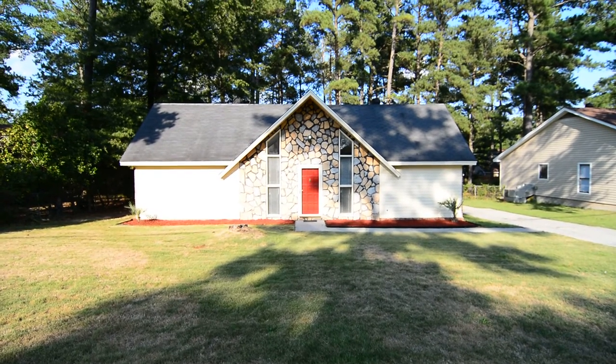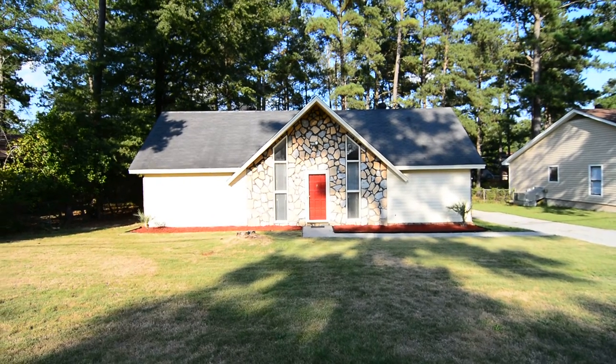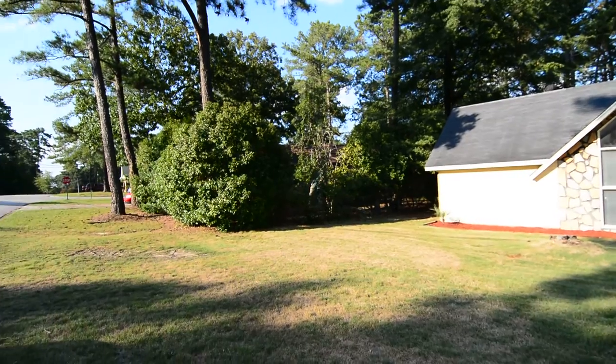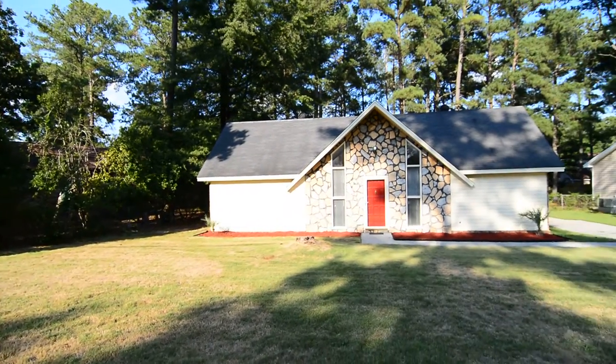Welcome to 1828 Nunnamaker Drive. This cute three-bedroom, two-bath, contemporary style home features a fenced backyard, deck, laminate hardwood flooring, and updated stainless steel appliances inside.